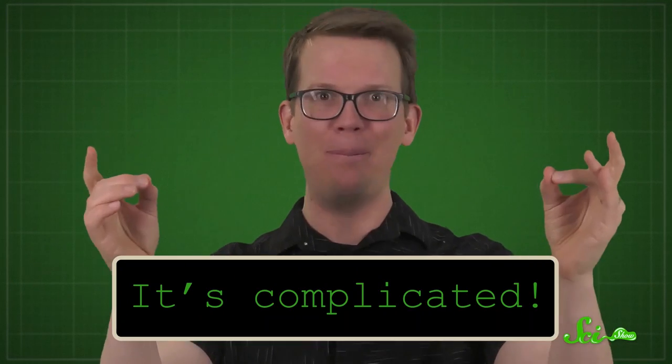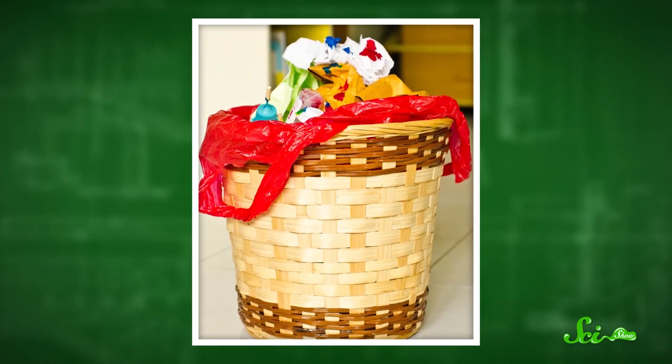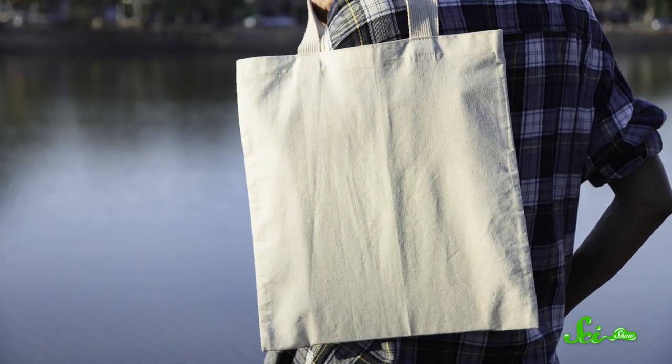So, after all that, the greenest bag of them all is… it's complicated! The best material depends on many factors, including your individual habits — like how many times you reuse each type of bag and how you dispose of them. Making single-use plastic bags has a relatively low environmental impact, but waste is a massive problem with no good solution. The best option for the end of a plastic bag's life is to reuse it as a trash bag. Manufacturing paper or biodegradable plastic has higher impacts, but these materials reduce the problem of litter. Heavier reusable plastic bags are a great option if you reuse them enough. Cotton tote bags have by far the biggest environmental impact — they look very green when you've got them on your shoulder, but they need to be reused hundreds of times to counteract their climate footprint, and possibly thousands if you consider multiple environmental impacts.